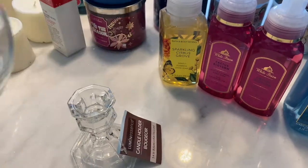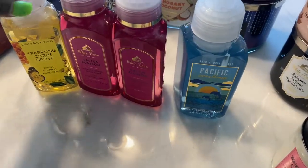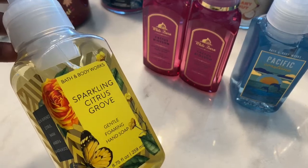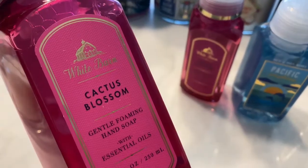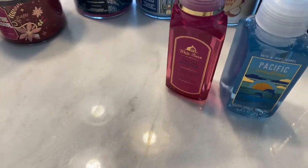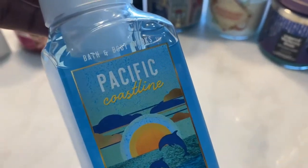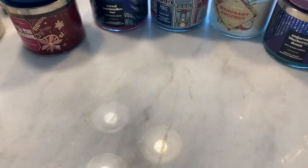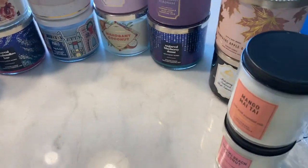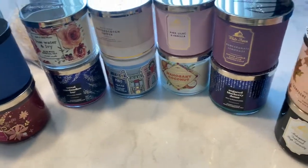Over here I'm going to go through the hand soaps: Sparkling Citrus Grove — as you can see all of these are new — Cactus Blossom, there are two of those, and Pacific Coastline. And here is a ChapStick Remedy, completely new, hasn't been used.